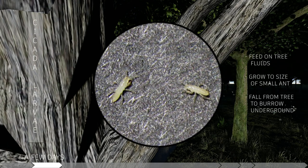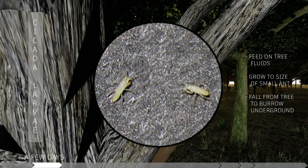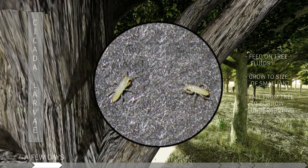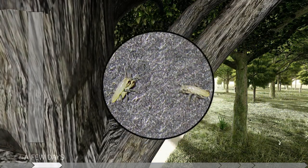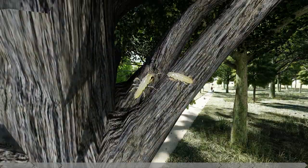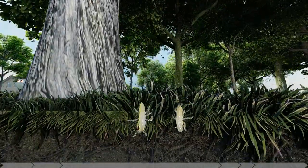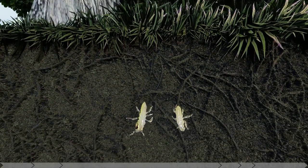Once hatched, cicada larvae feed on tree fluid for a few days, allowing them to grow to the size of a small ant. From there, the cicada larvae fall from the tree and begin to burrow underground, where they stay for 17 years. They begin feeding off the roots of shrubs, plants, and trees while creating an intricate network of tunnels as deep as eight feet below the surface.